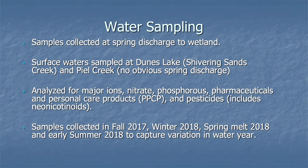We collected water samples at spring discharge to the wetland. We also collected a couple of surface water samples, and then we analyzed those for major ions — calcium, sodium chloride, things like that. We also analyzed for two nutrients: nitrate and phosphorus. Then we also looked at pharmaceuticals and personal care products — things like caffeine and artificial sweeteners. And then we also looked at pesticides for neonicotinoids.